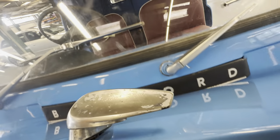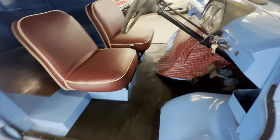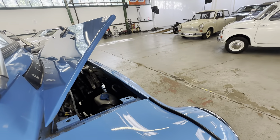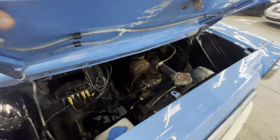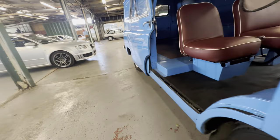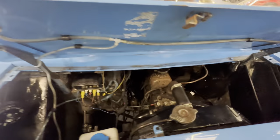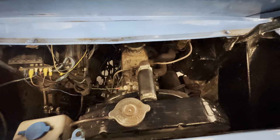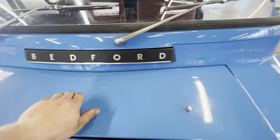Popping the bonnet open — nothing needs to be forced, everything opens as it should. It's a cold start-up so it'll need a bit of choke. Firing straight into life there. It's ticking over with no nasty noises, no rattles, no smoke from the exhaust — nothing nasty. Ticking over lovely and happy. Kicking over nice and smooth with a little bit of choke. Putting the bonnet back down.